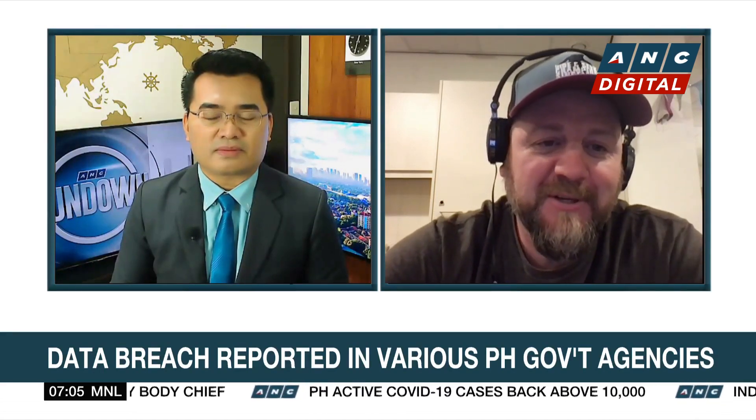We are joined this morning by Mr. Jeremiah Fowler, a cybersecurity researcher at VPN Mentor and co-founder of Security Discovery. Mr. Fowler uncovered the non-password protected database and reported it for VPN Mentor. Jeremiah, good morning. Welcome to the program. It is very late where you are in Europe, so thank you for staying up late for us. Good morning, Nikki. Good morning, Mike. Pleasure to be with you today.